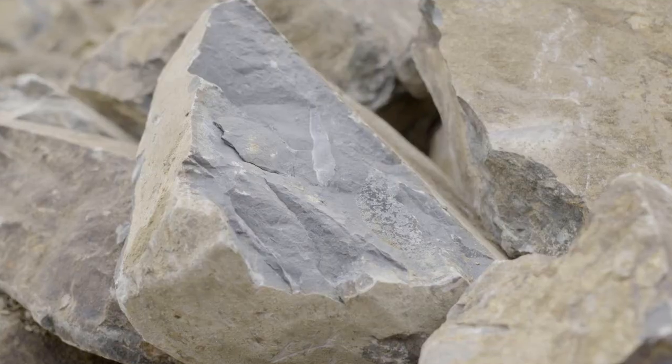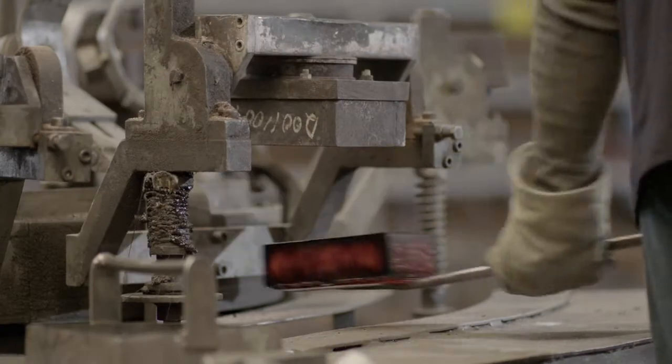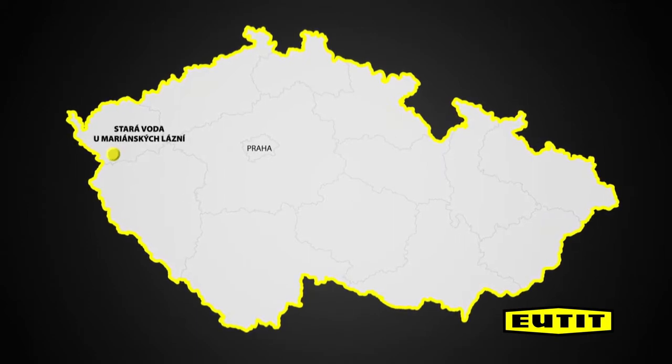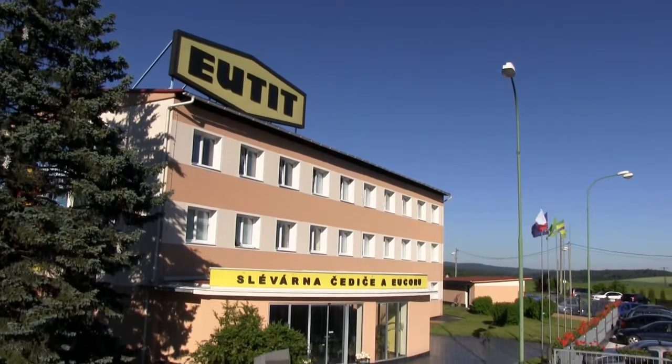By reclaiming it, melting and casting it into moulds, its shape and appearance can be reformed and utilized for a wide range of applications. Our company, Eltit, is the Czech Republic's sole manufacturer of molten cast basalt products, and we are proud to say it is also the world's largest.